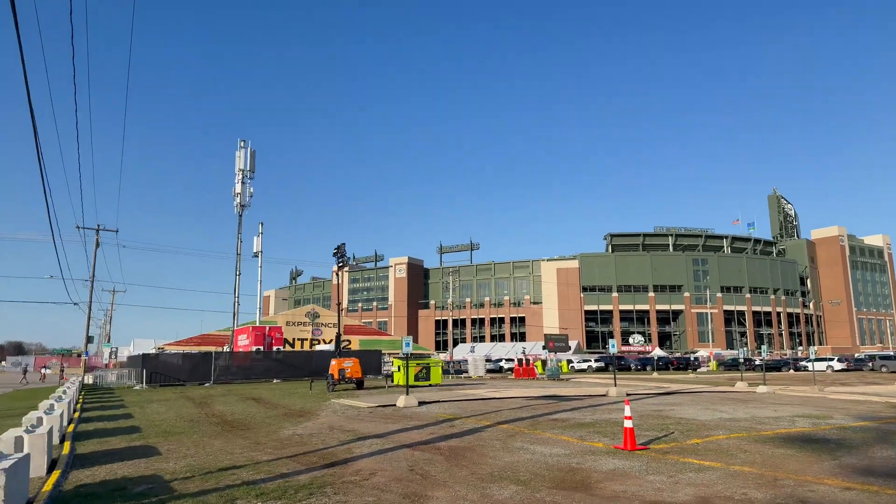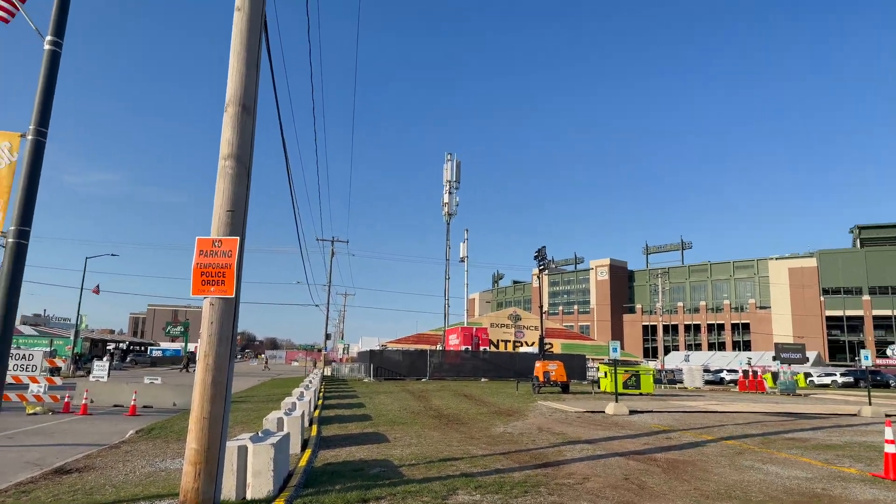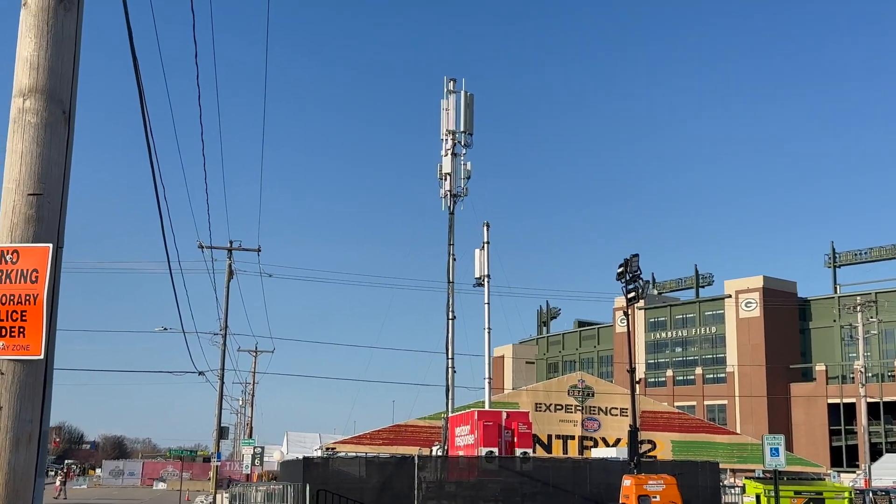Finally, I wanted to test the millimeter wave capabilities of these phones — so welcome to the bonus round. The iPhone SE and 16e don't support millimeter wave, so it really is more of a race between the other six. The location is Lambeau Field where the Green Bay Packers play, and this testing was done the day before the first day of the NFL Draft. I went right up next to a Verizon millimeter wave site.